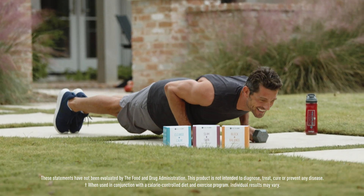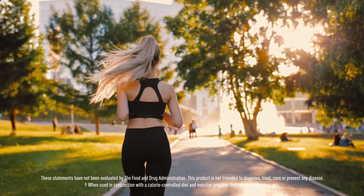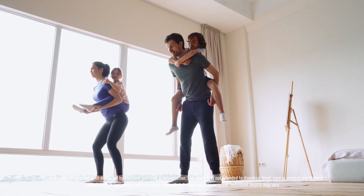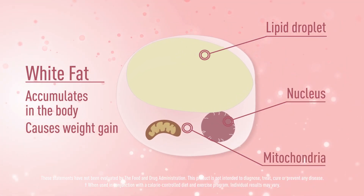It sounds complicated, but think of it like this. White fat is not your friend. You can shrink it by losing weight, but you cannot burn it off. It's the fat you're most familiar with that accumulates causing weight gain.